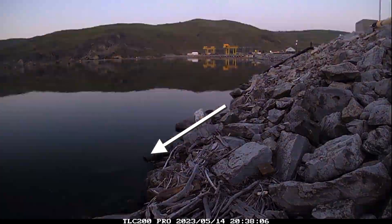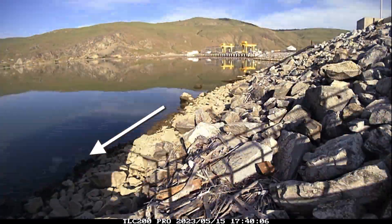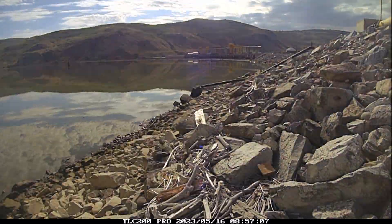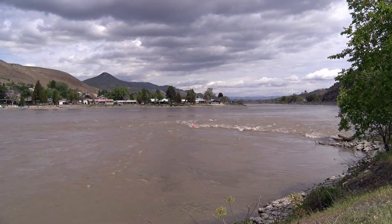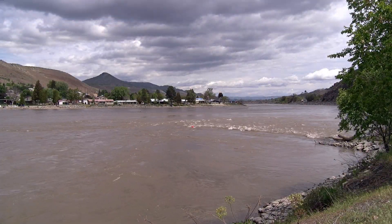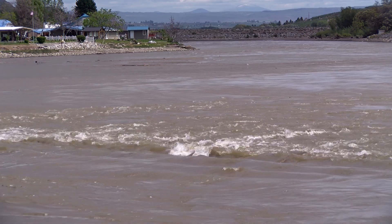However, by lowering the Wells Reservoir in the Columbia River about 8 feet to around 772 feet above sea level, the groins divert the fast-moving runoff to scour out the accumulated sediment.